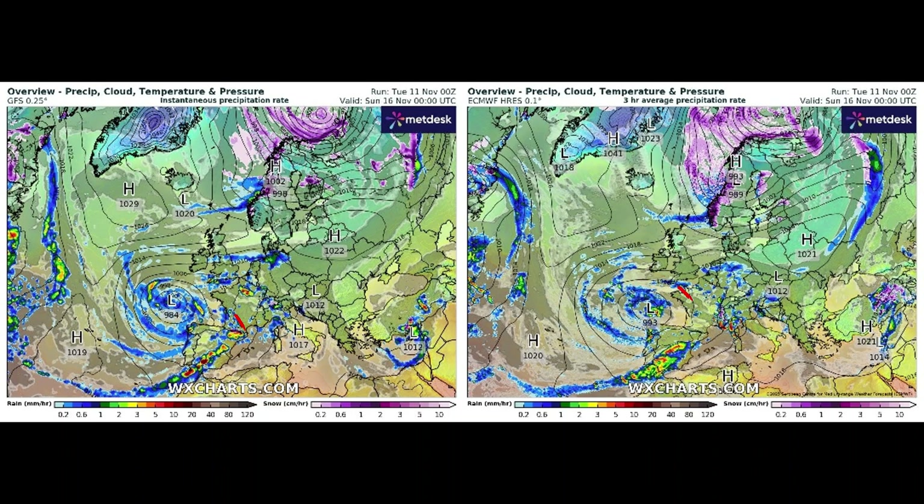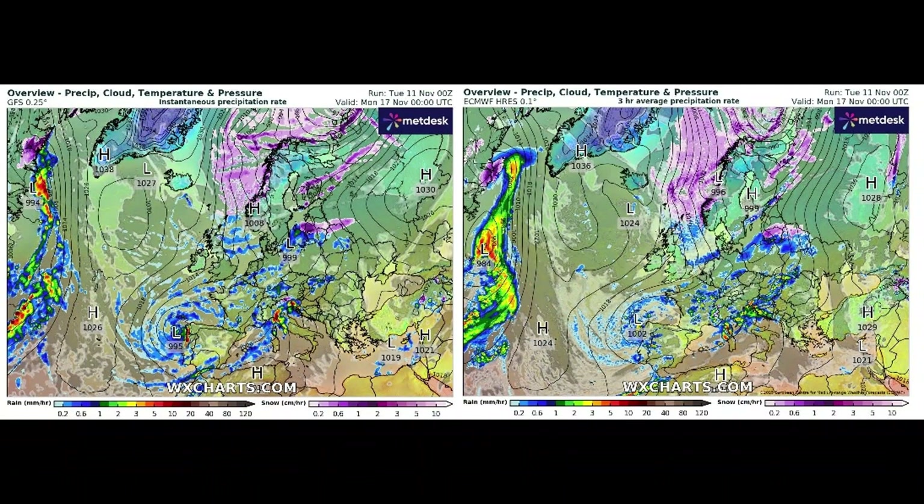Both models have got low pressure off the southwest part of the UK. The purpley colours indicate wintry snowfall — obviously it's over Scandinavia at that time. You can see that both models have got some cold air starting to come down from the Arctic. Moving to Monday the 17th, cold air is coming down the east side of the UK with some wintry weather coming down Norway and into the North Sea area. Both models are pretty close together there.